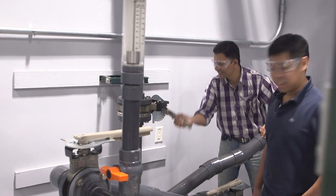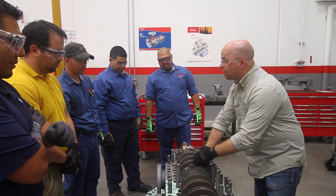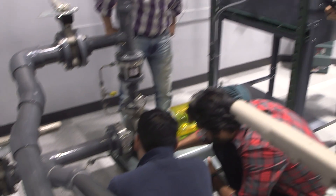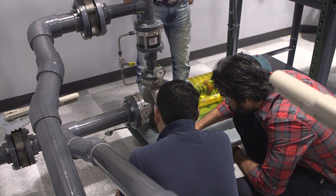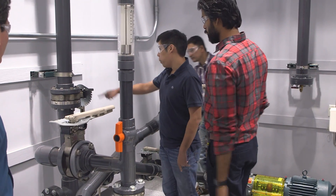Our classes can be geared to the operator of the equipment, the engineers involved in the management of this equipment, and also the mechanics that work on this equipment. Many times in our classes we might have people from all three of those groups in one class, and that actually brings for a very good interaction among them.